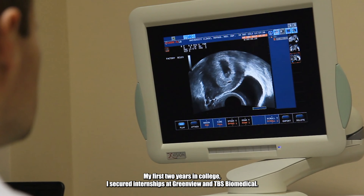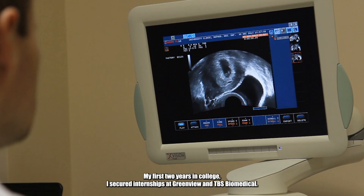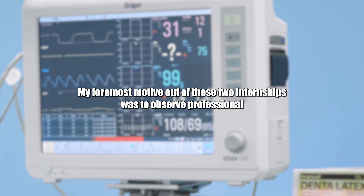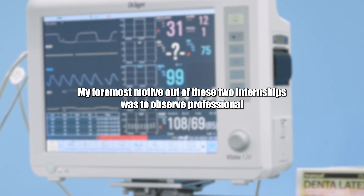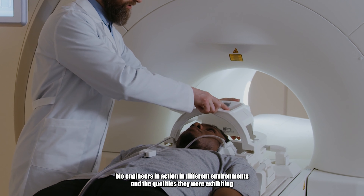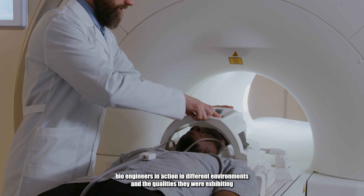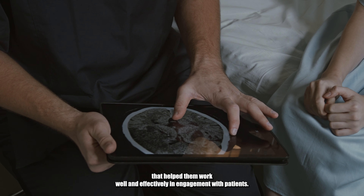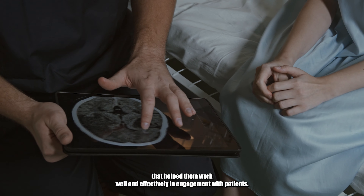My first two years in college, I secured internships at Greenview and DBS Biomedical. My foremost motive out of these two internships was to observe professional bioengineers in action in different environments and the qualities they were exhibiting that helped them work well and effectively in engagement with patients.